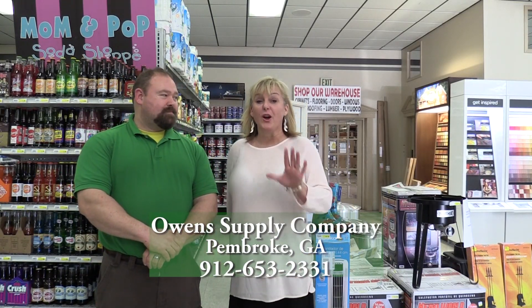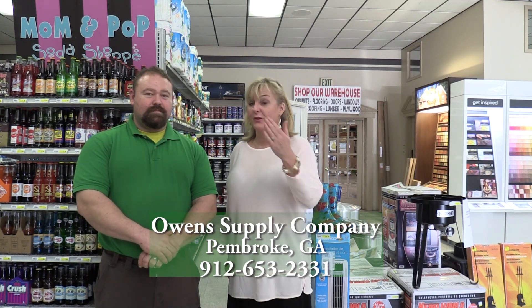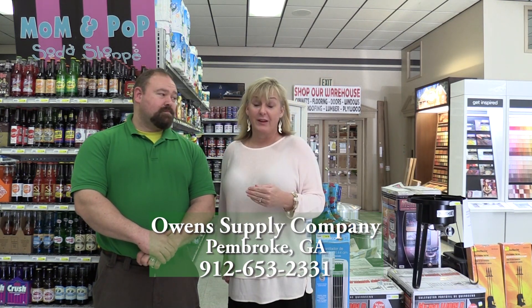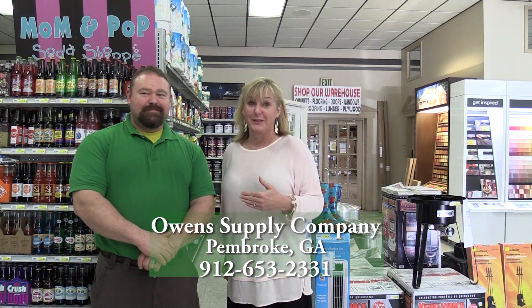Hey, we're here at Owens Supply. Owens Supply is on 280 as you're coming into Pembroke. It's over on the right-hand side, and if you've never been in, you need to stop what you're doing right now and come into Owens Supply.